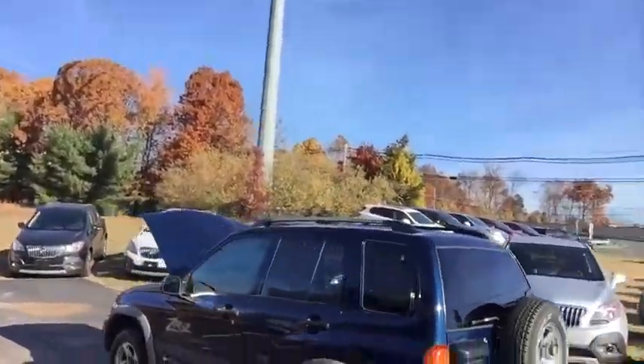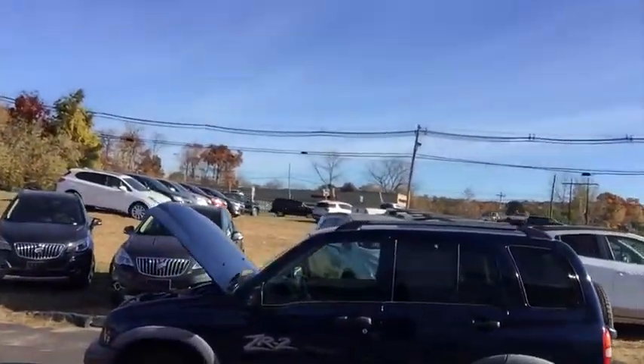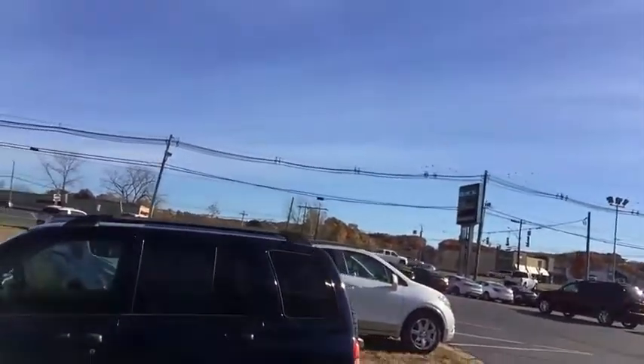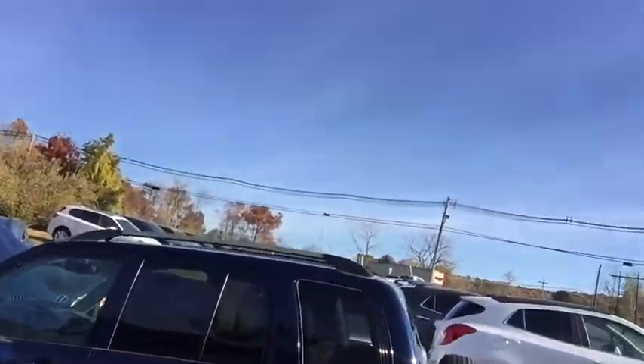I want to thank you for choosing our 2004 Chevrolet Tracker. It is a ZR2 model, so it does have these sport wheels. It does have disc brakes in the front and four-wheel drive.